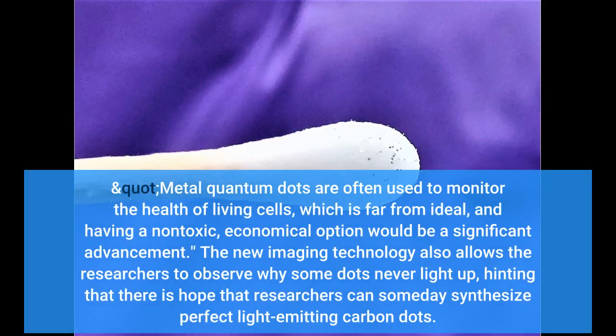Metal quantum dots are often used to monitor the health of living cells, which is far from ideal, and having a non-toxic, economical option would be a significant advancement.